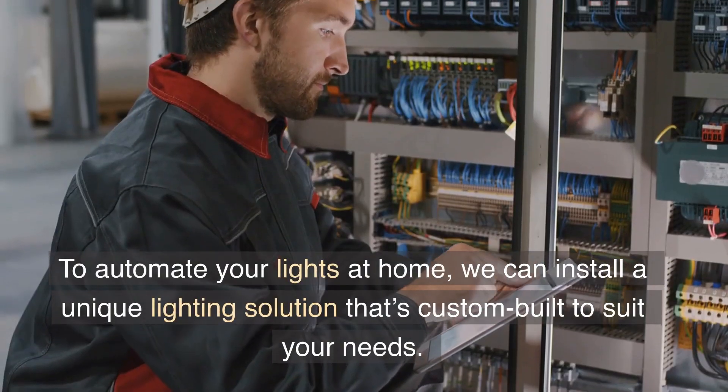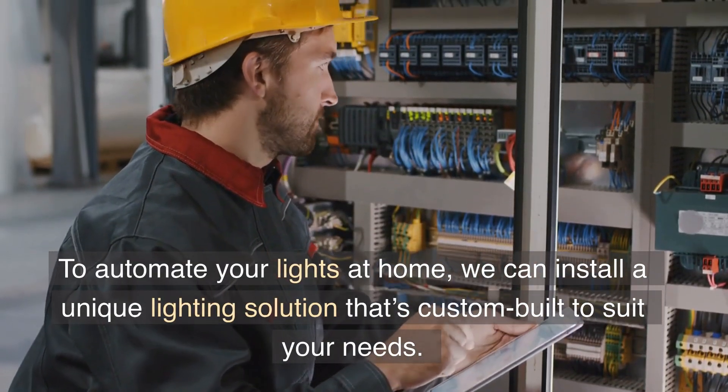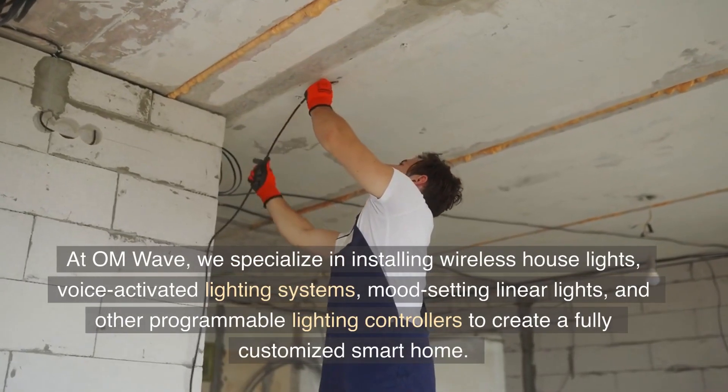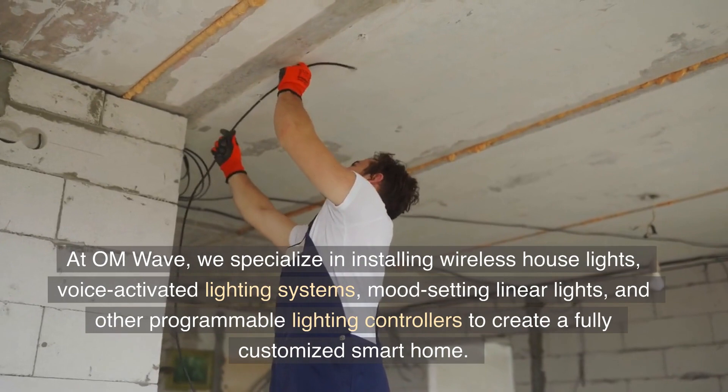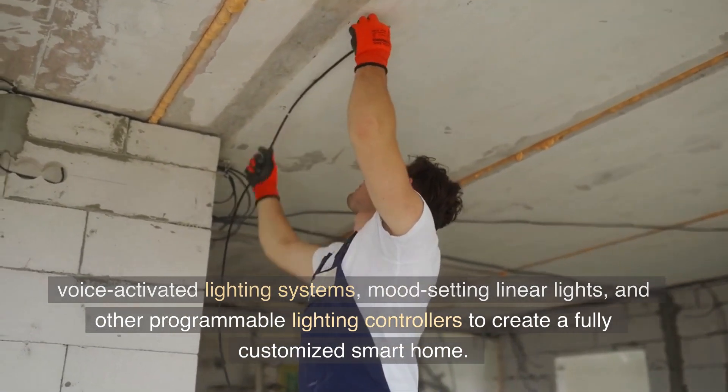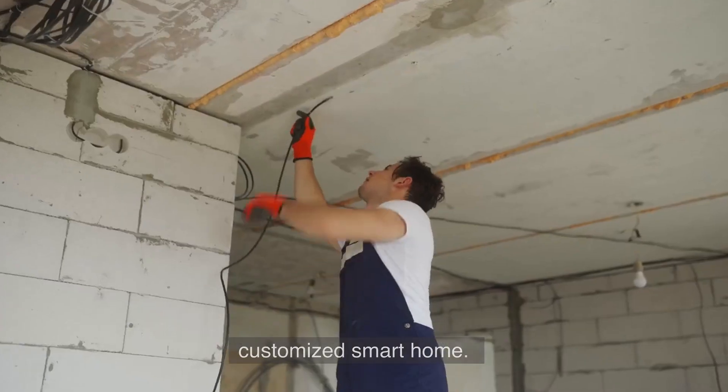To automate your lights at home, we can install a unique lighting solution that's custom-built to suit your needs. At OM Wave, we specialize in installing wireless house lights, voice-activated lighting systems, mood-setting linear lights, and other programmable lighting controllers to create a fully customized smart home.